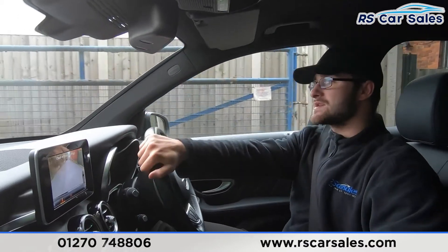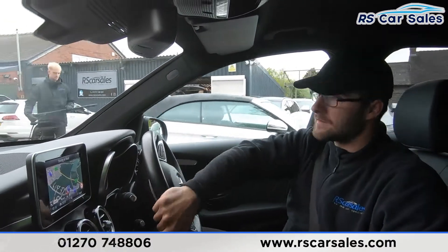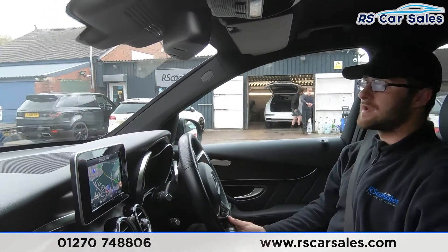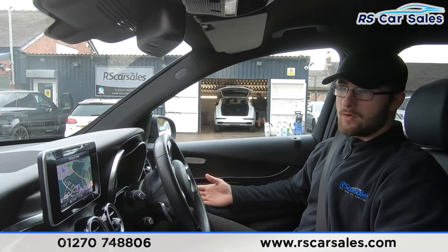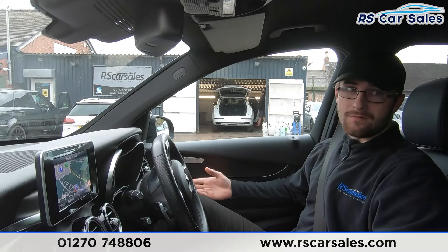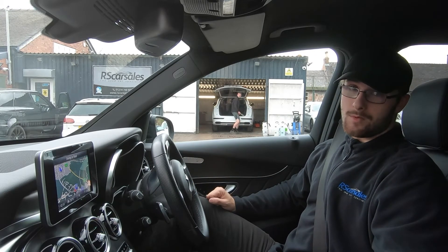If this test drive and walk-around video hasn't answered all your questions, please feel free to get in contact with the sales team — they can answer any remaining questions and book you in for a viewing or test drive of your selected vehicle. Thank you very much for watching.